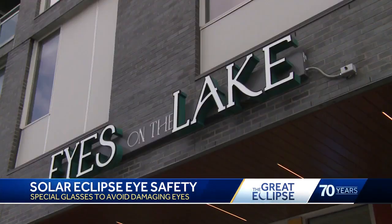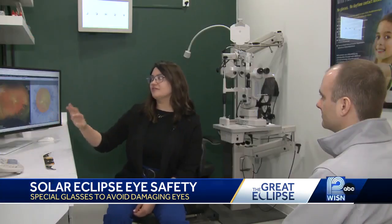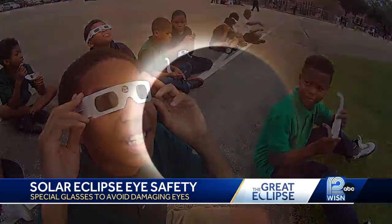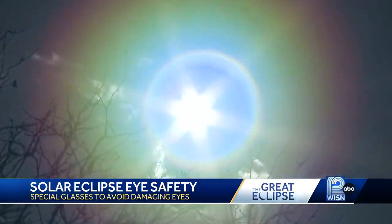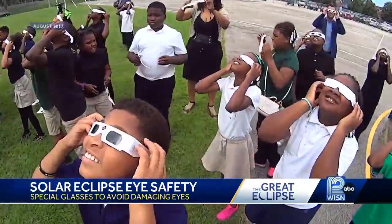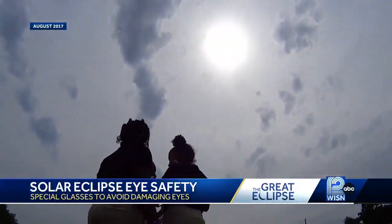Dr. Von Schneider is an optometrist at Eyes on the Lake in Milwaukee's Bayview neighborhood. She wants people to be prepared before they put eyes on the eclipse. Staring at the sun in general is not a good idea. It's dangerous for our eyes with the UV light. That's why wearing those eclipse safety glasses is so important, to avoid doing damage to your eye.